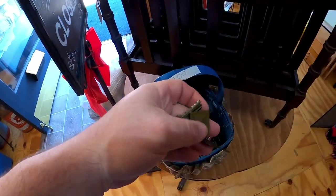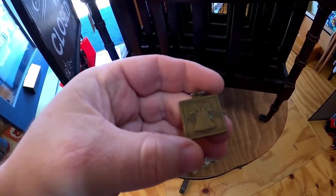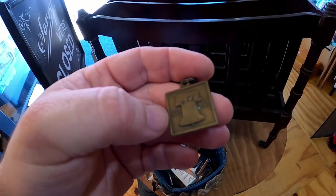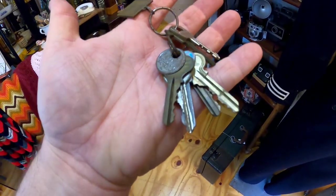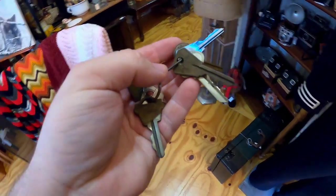Here is a set of keys that I picked up too. It's got an Amoco little key fob on there from 1776 to 1976 — it is awesome, absolutely love it. That's the reason why I bought these. I paid 25 cents for them and people love old keychains like this.